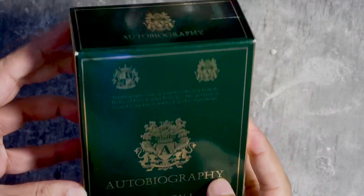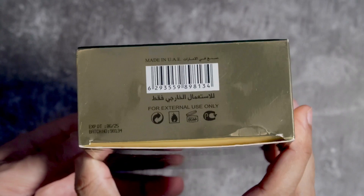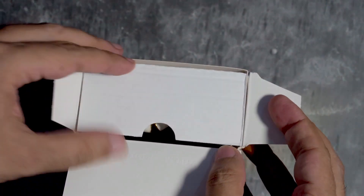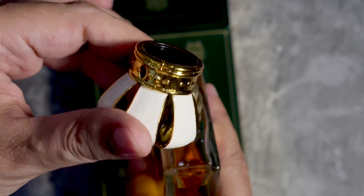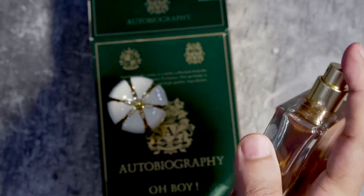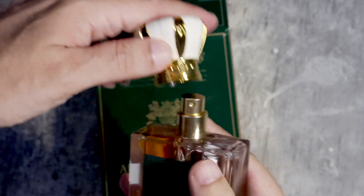Let's start the review with the presentation. The box is green with 'Autobiography' and the name of the perfume 'Oh Boy' printed on it. It's 50ml with EDP concentration. At the back, the ingredients are listed along with a hologram, and at the bottom you see the batch code. It's made in UAE. The bottle is very simplistic with a sticker of Autobiography and Oh Boy. The cap is a bit tacky — it does the job but feels like cheap plastic. The sprayer, however, is very good. Overall I'd give the presentation 8 out of 10.